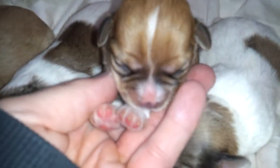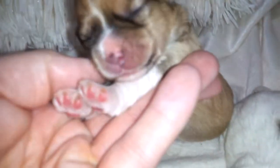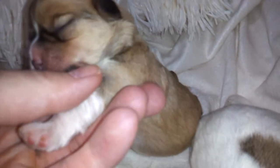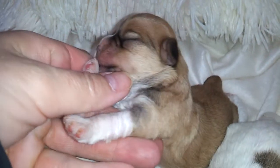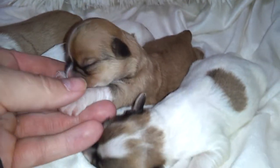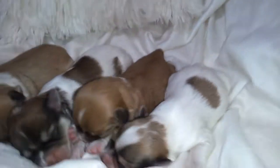This girl here is all apricot with a white spot on her back, a white spot on her forehead, wonderful markings on her face, and she's got white socks and a white belly. She's got sable markings on her body as well. These guys are one week old.